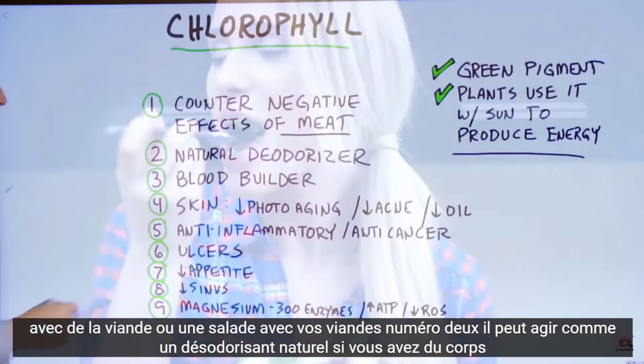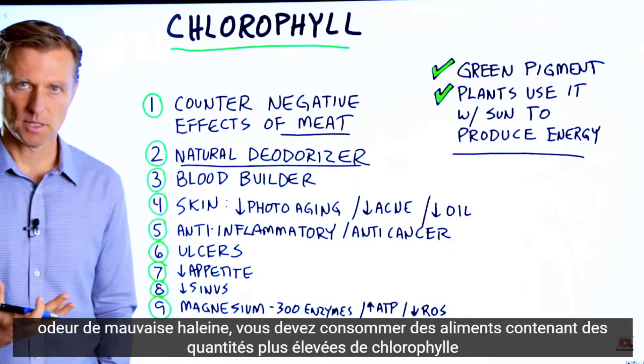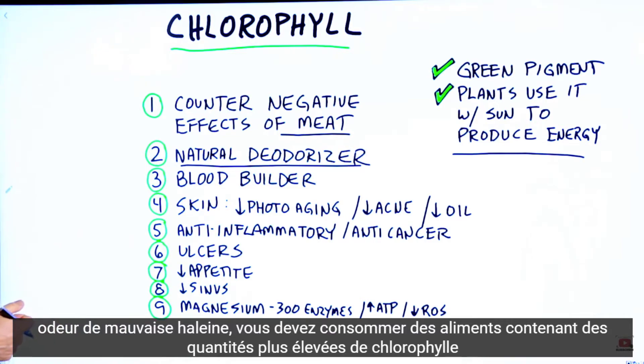Number two, it can act as a natural deodorizer. If you have body odor or bad breath, you need to be consuming things with higher amounts of chlorophyll.